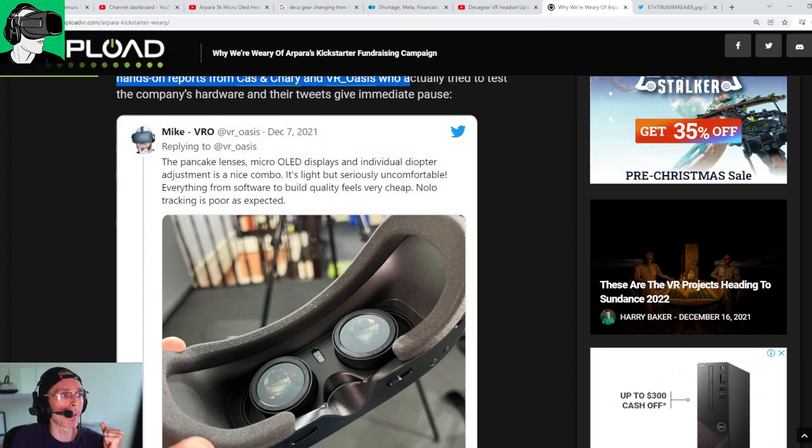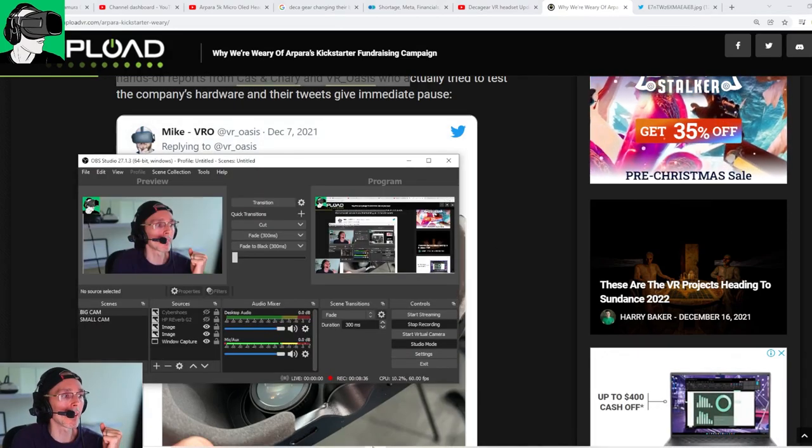The build quality might not match an HP Reverb G2 or Valve Index, but from other reviews it's not all that bad. What some YouTubers have noted is the actual form factor — it may not fit Western faces as well, being shaped more for Asian facial profiles. That's where there's a disconnect in form factor. But the actual display quality is reportedly perfectly fine — and MRTV Sebastian, one of the most credible people in VR who's tested everything, also said it's not that bad.